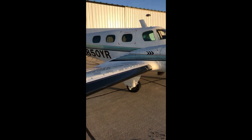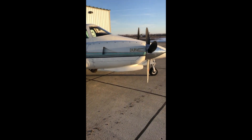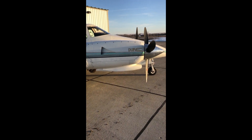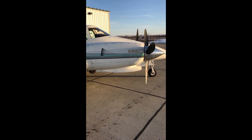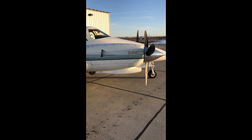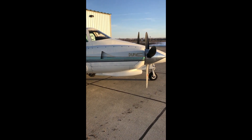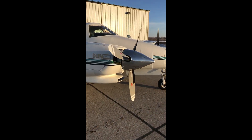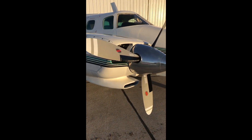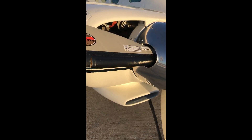It has the TSIO-541 Lycoming engines with the American Aviation intercoolers. The TSIO-541 is rated at 380 horsepower, and the intercoolers boost that up to about 415. Polished spinners, and electric boots on the propellers.